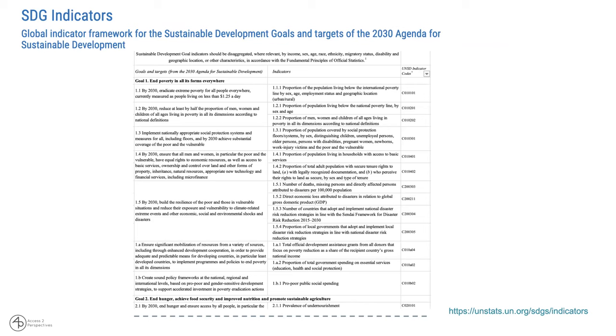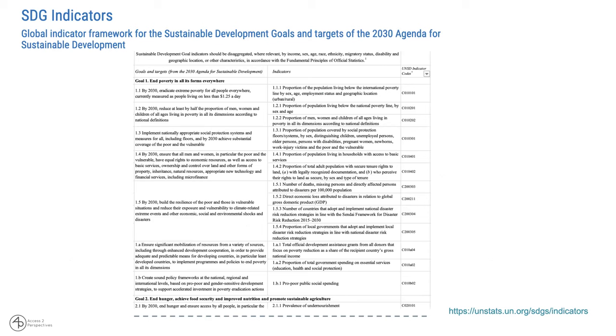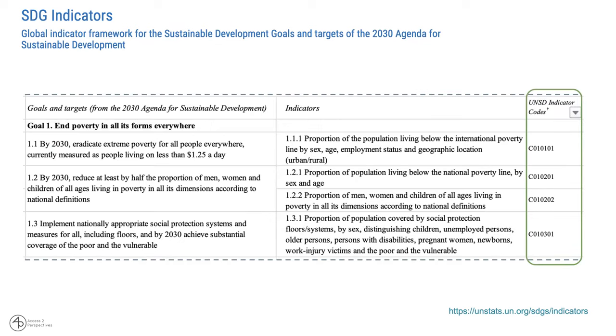Here's a slide with an example of what the SDG indicators actually look like. These have been developed and are being monitored by the statistics department at the United Nations, who is working on the SDGs in particular. Zooming in, you can better see that for goal one, there are seven targets within goal one alone, and the first three targets are subdivided into four indicators each.